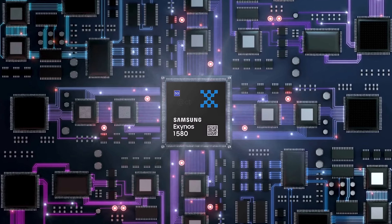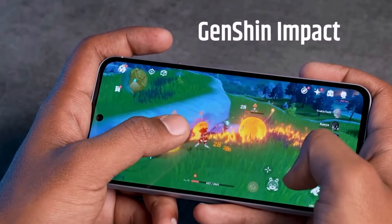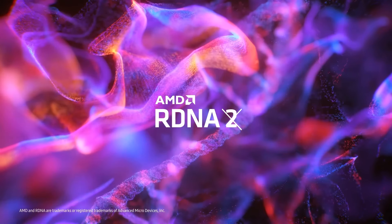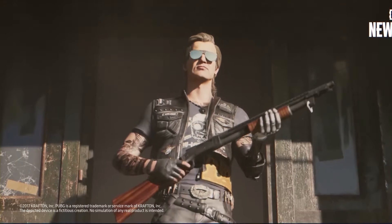The Exynos 1580 has Samsung's Xclipse 540 GPU, which is an upgrade from the Xclipse 530 GPU in the Exynos 1480. It's probably based on the same AMD RDNA 3 graphics technology used in the Galaxy S24's Exynos 2400 chip.